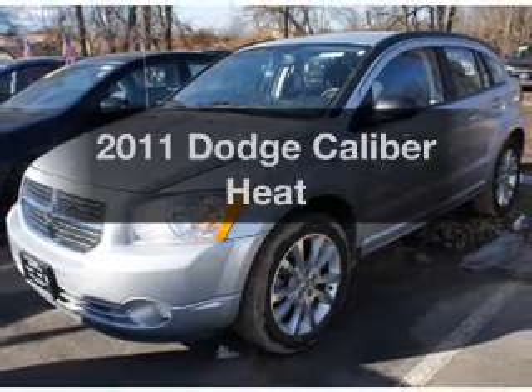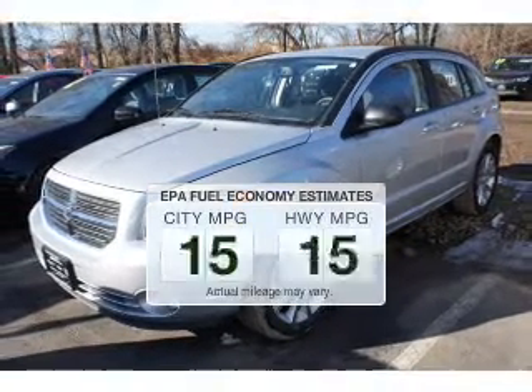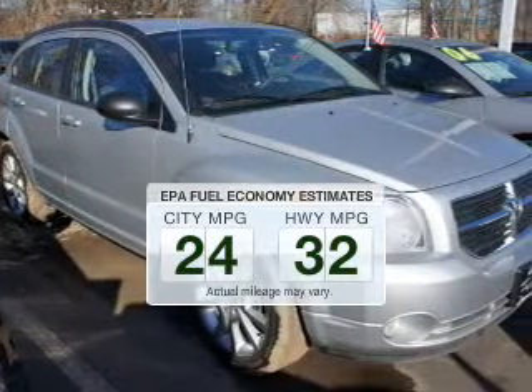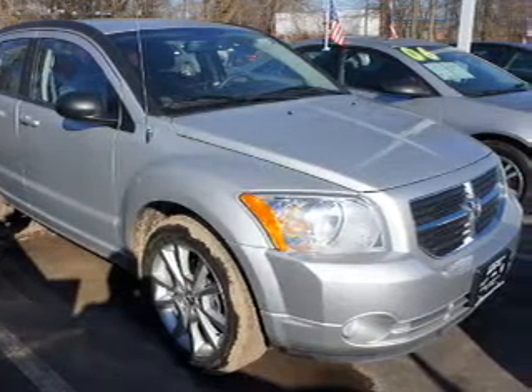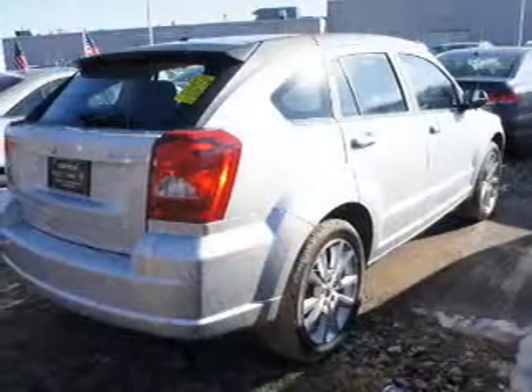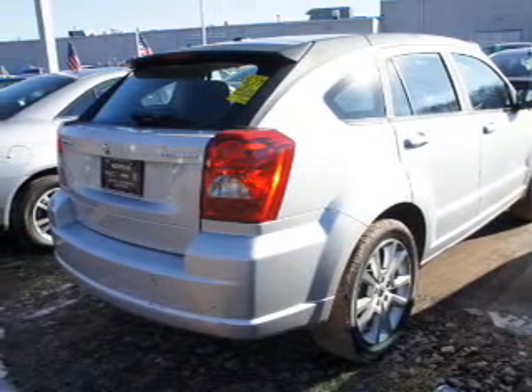Introducing the 2011 Dodge Caliber — this is the set of wheels you've been looking for. Low emissions and good fuel economy offered in this vehicle are important to you and to the environment. The powertrain includes front-wheel drive with an efficient four-cylinder engine that responds smoothly to its automatic transmission.